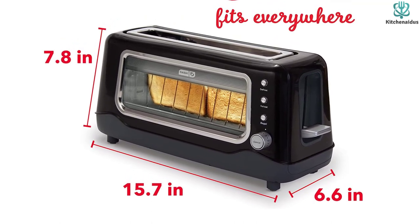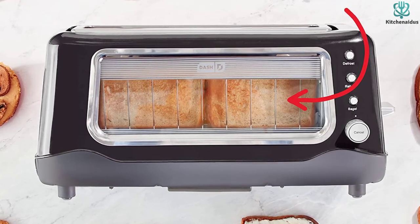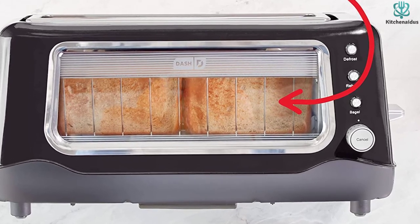It will, however, take up a significant amount of room in your kitchen. The amount of space required is justified by the high quality of toast it produces and its convenience.